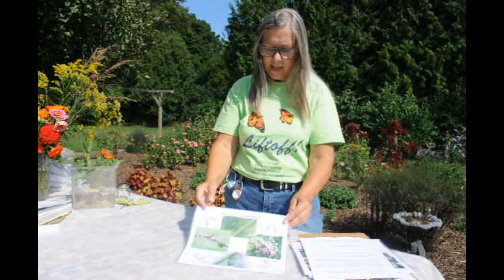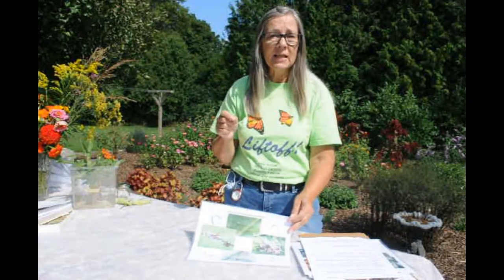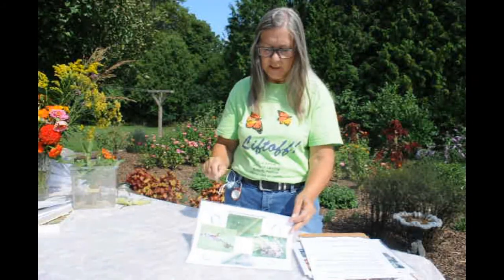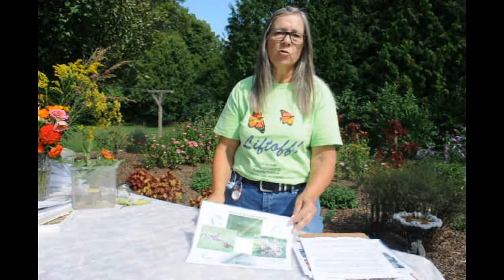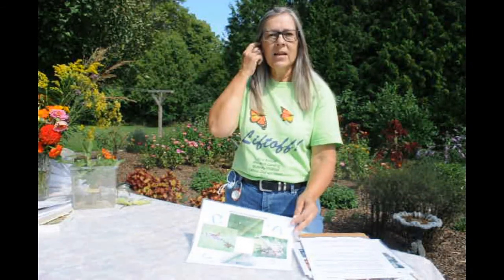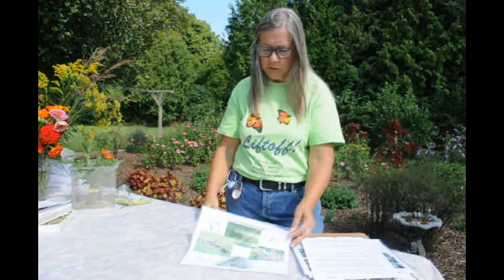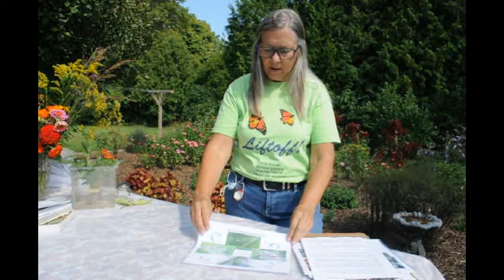Caterpillars spend most of their time eating, but the very first meal immediately after coming out of the egg is actually that egg itself, because it's full of lots of protein. So it eats the egg case which has all the nutrients it needs to start, and then it begins on the milkweed, very organized in just munching around the leaf, getting bigger and bigger. They feed exclusively on milkweeds.